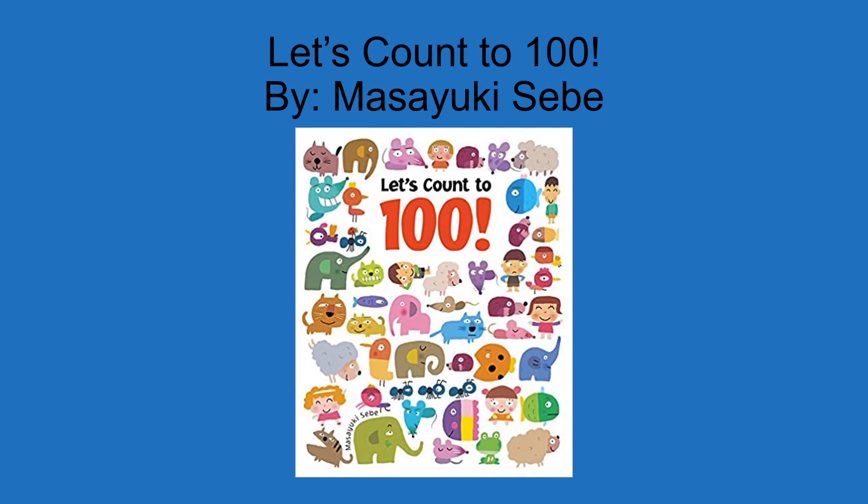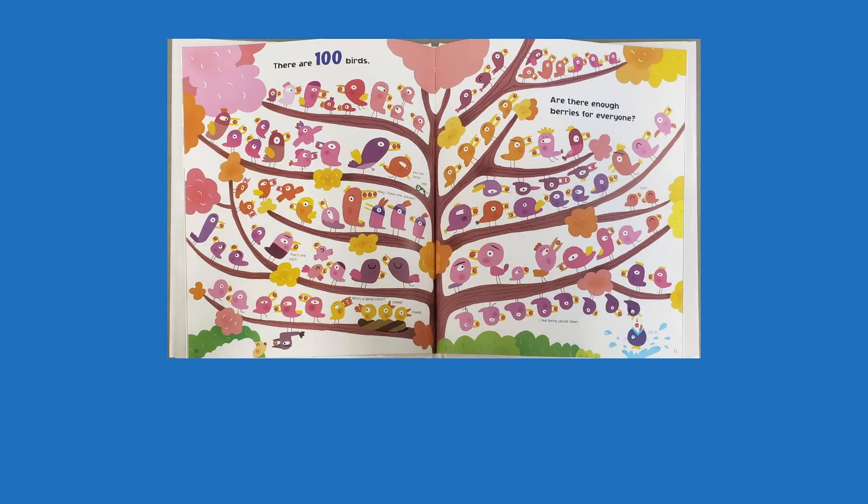The next book is Let's Count to 100 by Masayuki Seibi. In this big book, every page has a hundred things on it — a hundred ants, a hundred birds, a hundred pets. You can practice counting from 1 to a hundred on every single page. Each page also offers additional challenges. For example, this page asks: is there enough berries for the 100 birds? This is a fun way to practice counting to a hundred with just doing one page a day.